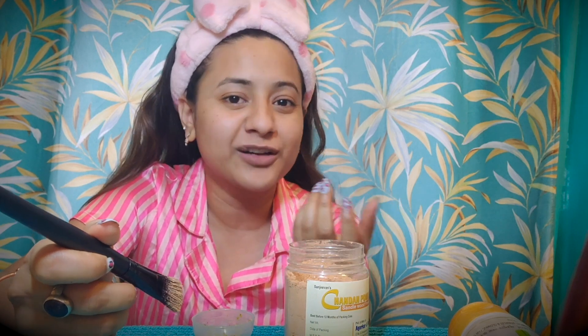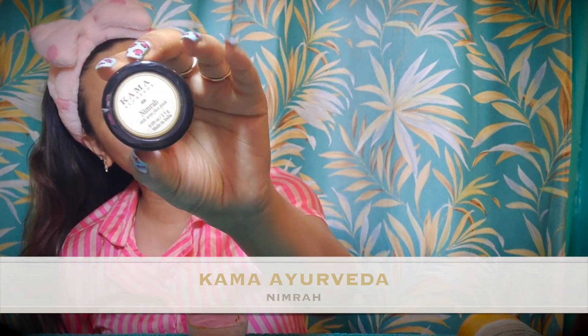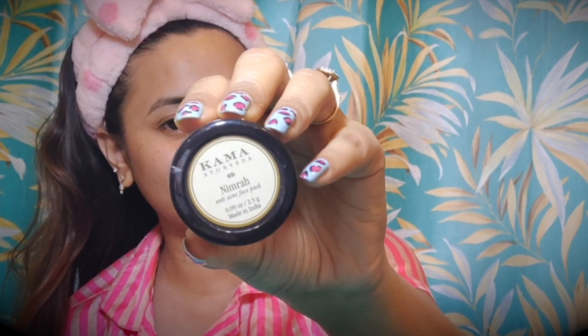I am going to use a very easily available product in the market. First, I am going to use this chandan powder. This is my foundation brush — I don't use it for foundation, I use it to apply the face pack. This is Kama Ayurveda Nimra Anti Acne face pack. In this face pack, I have used chandan powder and the Nimra face pack. I will show the links in the description box.